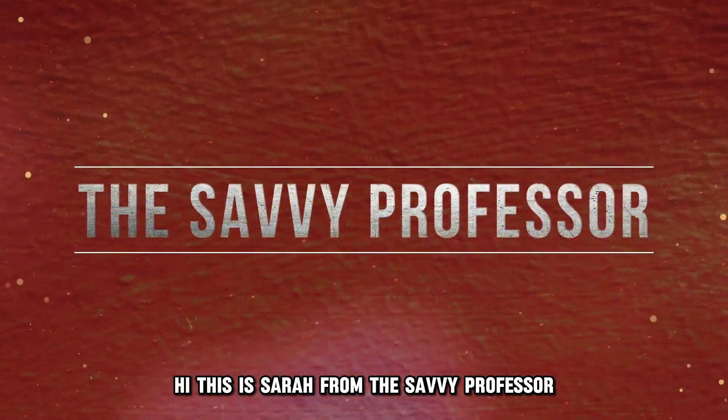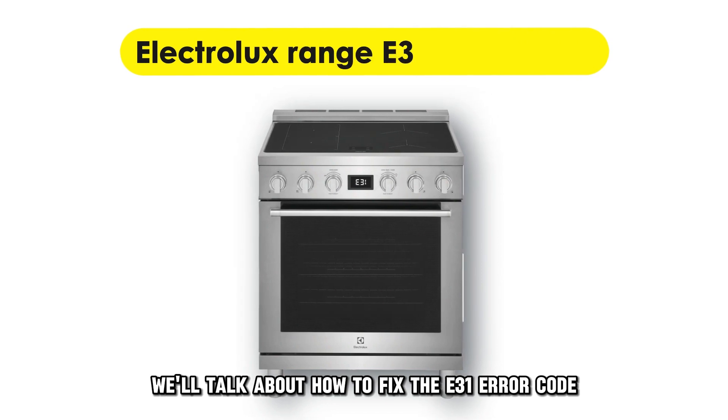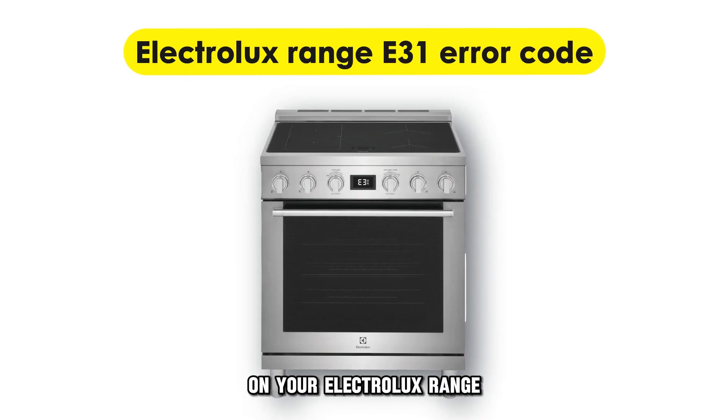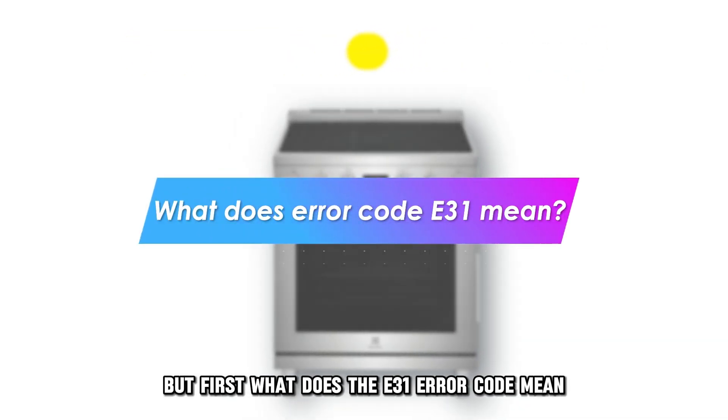Hi, this is Sarah from The Savvy Professor, and in today's video, we'll talk about how to fix the E31 error code on your Electrolux range. But first, what does the E31 error code mean?